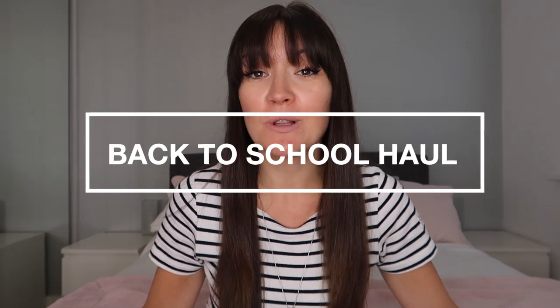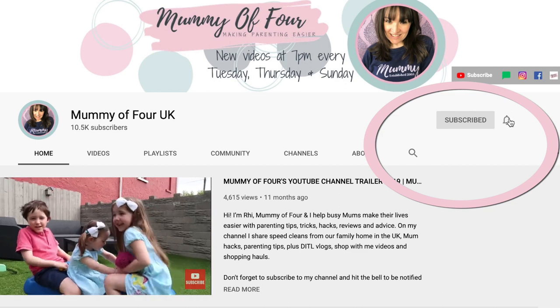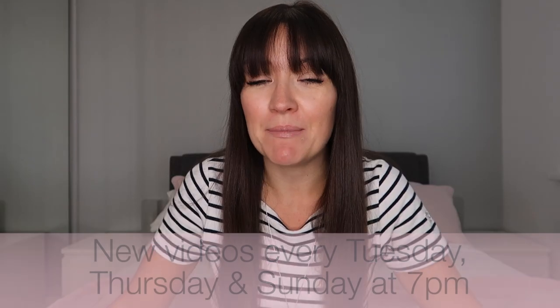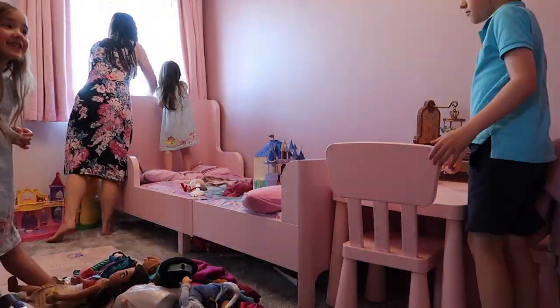Hi, I'm Rae from mummyoffour.com. Welcome back to my channel and my first back to school haul 2020. If you're new here, welcome. Please subscribe, hit that bell to be notified when I post new videos every Tuesday, Thursday and Sunday at 7pm. There will be a lot more back to school organisation content coming, so make sure you're subscribed. I also do life hacks, speed cleaning videos, vlogs, hauls — I'd love to have you as a subscriber. Now let's take a look at what I've bought to get my children ready for back to school 2020.